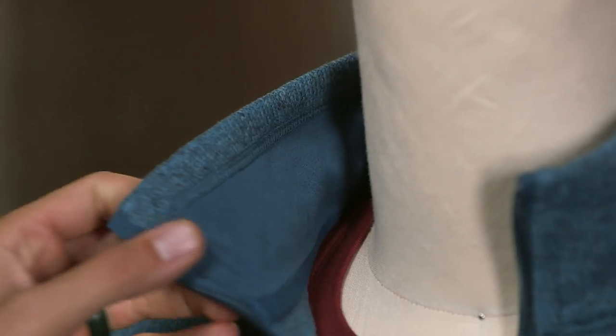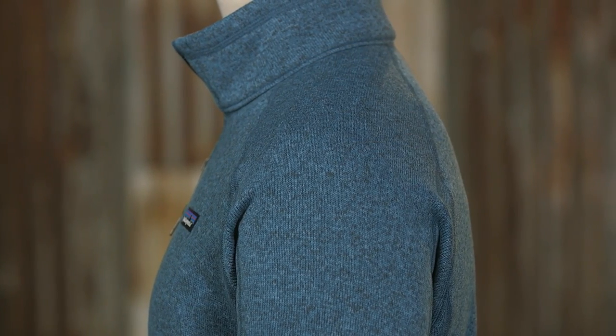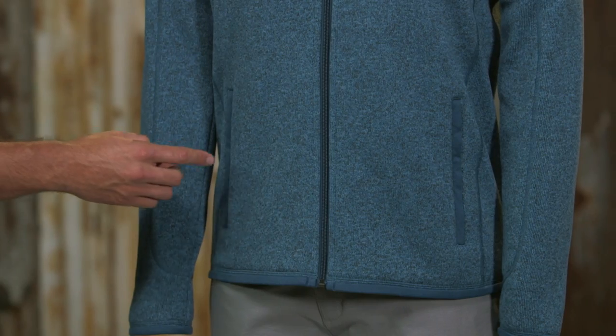There is a full-length zipper and a stand-up collar lined with soft microfiber jersey. Raglan sleeves give you greater range of motion and better comfort under a backpack. Lat seam construction reduces bulk and increases comfort.